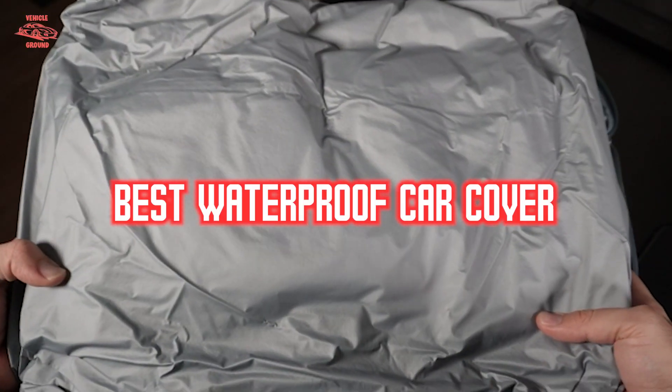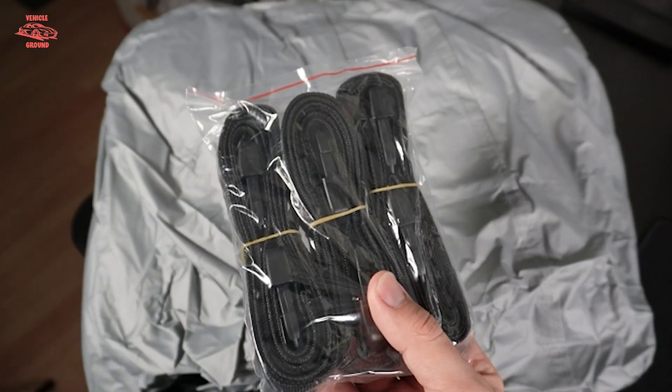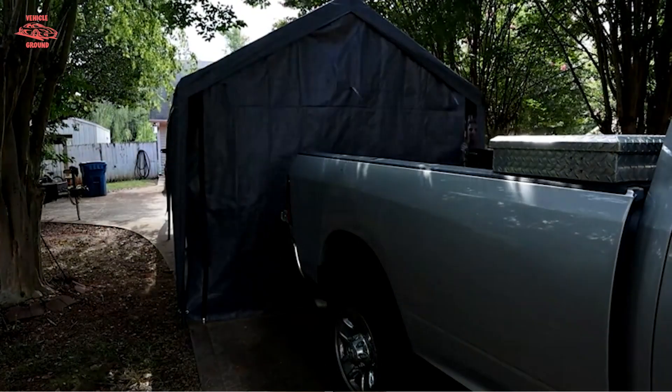If you want to get a good quality waterproof car cover according to your needs, then watch the video till the end and then decide. So let's get started.